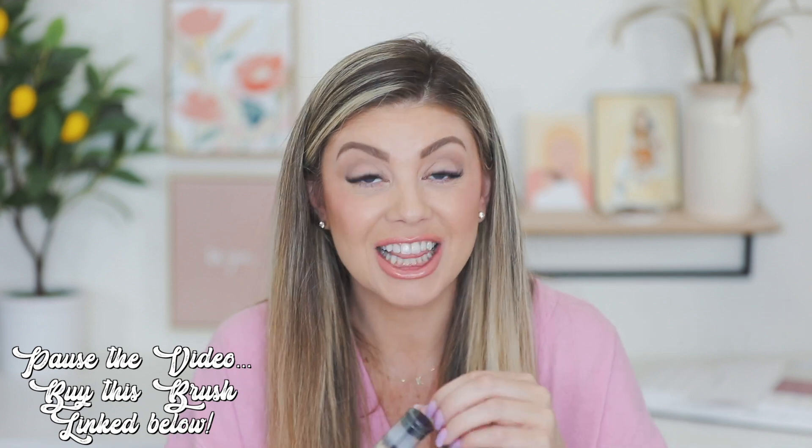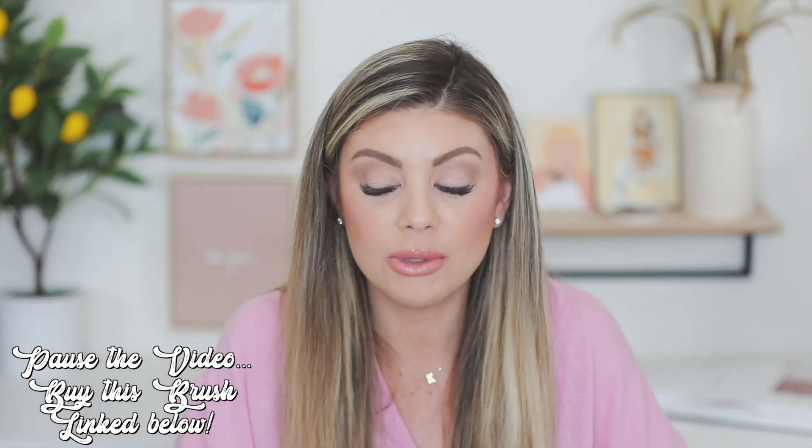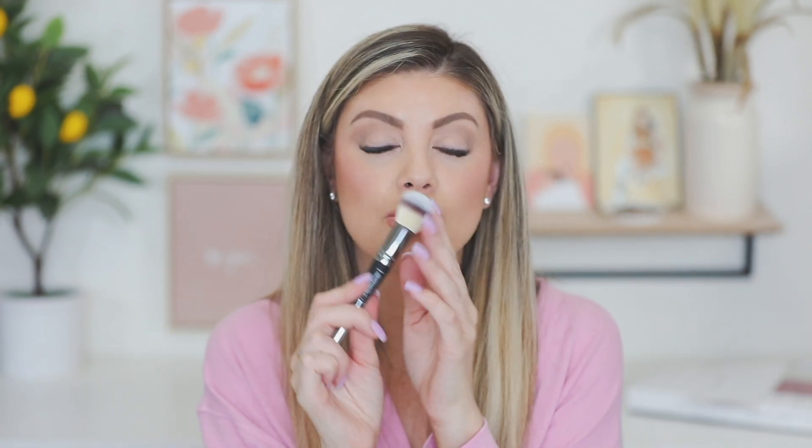They sent over neutral medium, neutral tan, and fair — they know me! I love it when brands know that I have fair shades when I'm not self-tanned, then really dark shades. And they sent this brush too — if you do not have this brush in your life right now, you need to literally pause the video, go down below, and I'll have it linked. It's like the Holy Grail brush. This is life changing — it's the brush I use every single day to get ready.